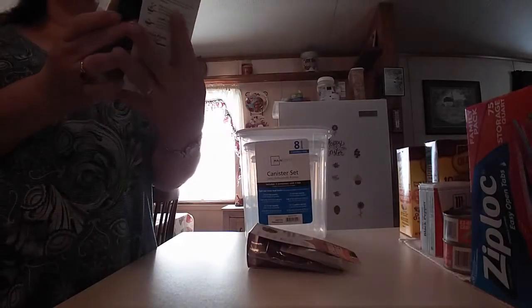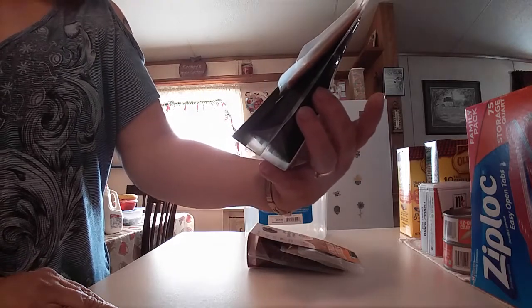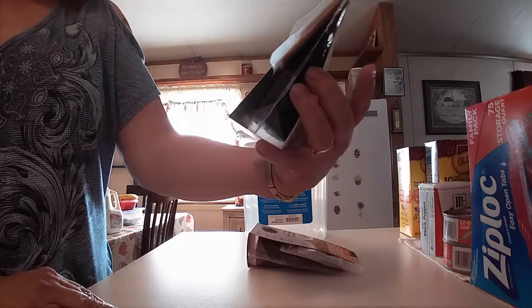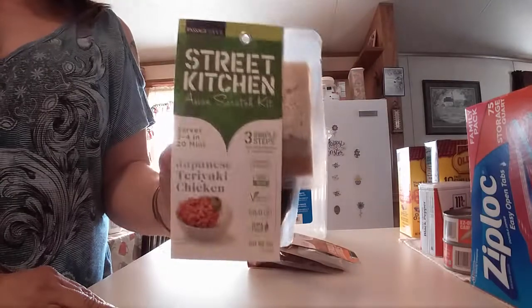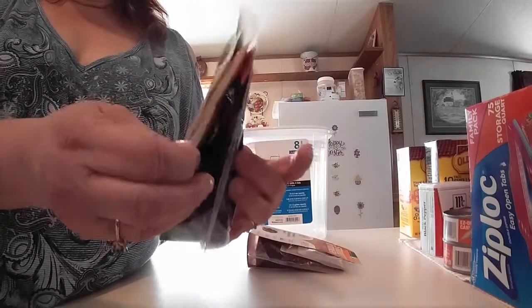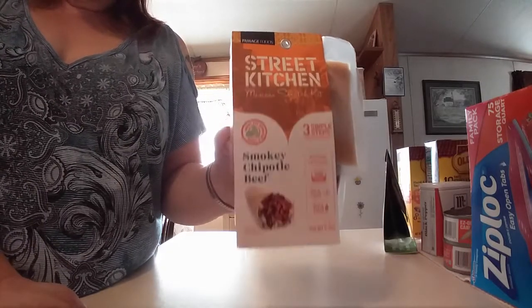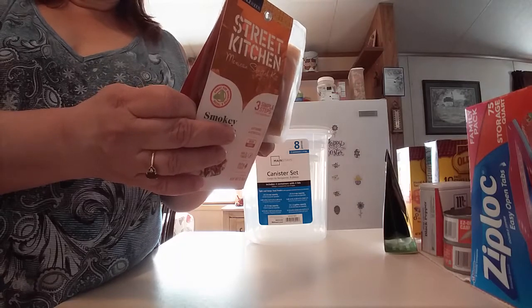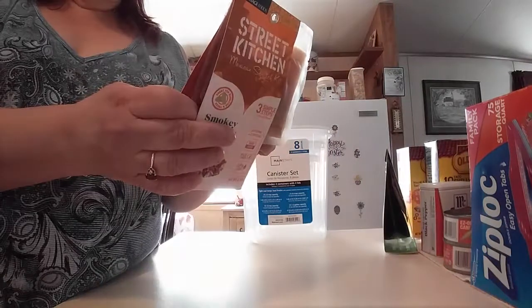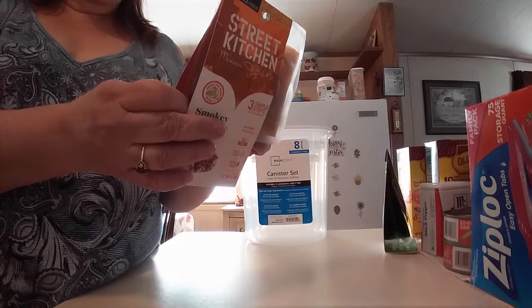I never saw these before — they're by Passage Foods, called Straight Kitchen. This is the Japanese teriyaki chicken. It's nothing artificial, non-GMO, an Asian scratch kit that serves three to four in 20 minutes, and you get everything inside. My husband got the smoky chipotle beef. You rub the beef with the marinade, set aside for 20 minutes, flash fry the chili from the pack in a hot well-oiled saucepan, then add the beef and cook.